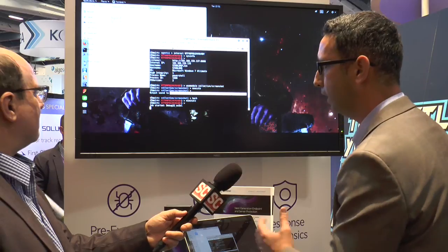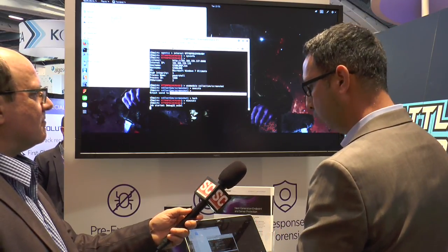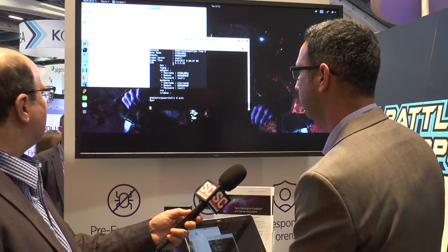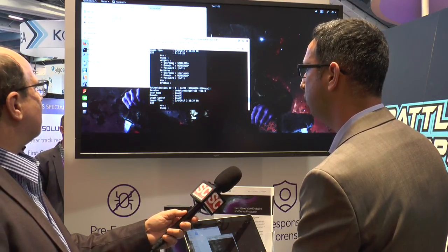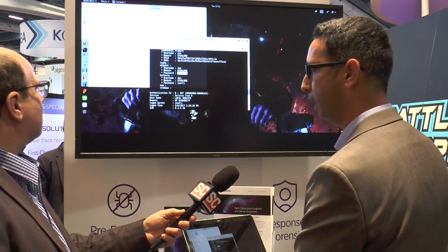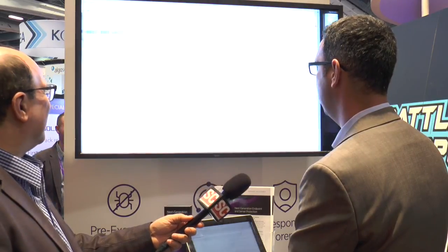So, this is kind of scary. What Sentinel can do in order to protect against it is actually detect not only the initial back connection, but all of the additional actions that are taken. Actually, if I go here to the top, I can show you that I do have the actual password, and my password is 'I am Groot.'